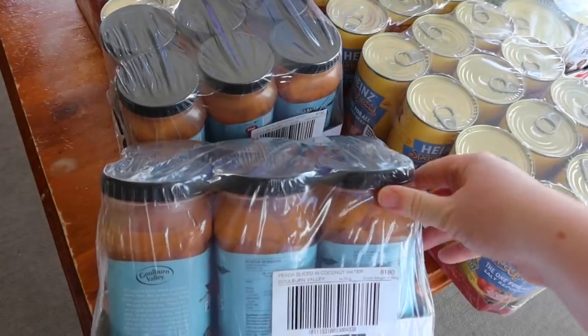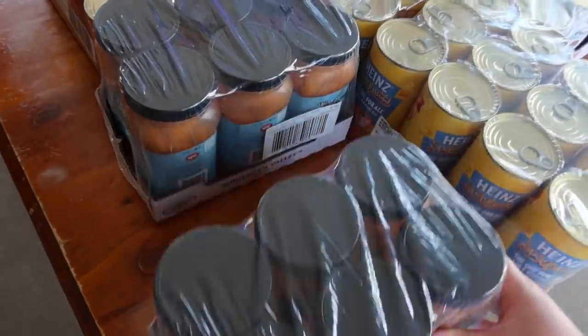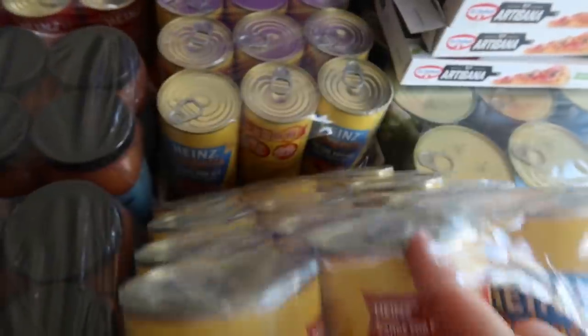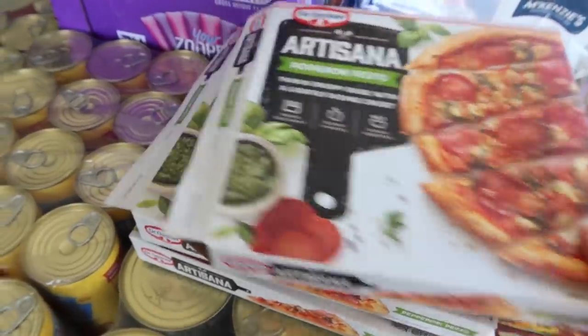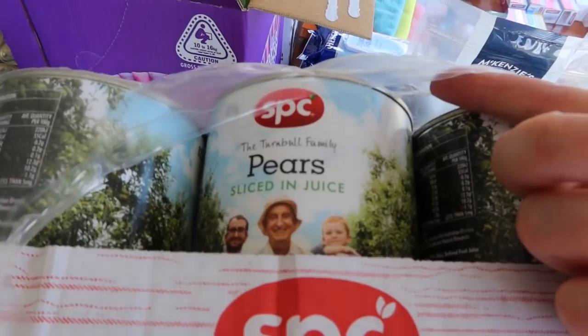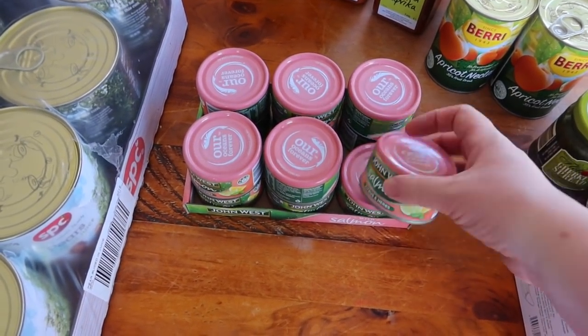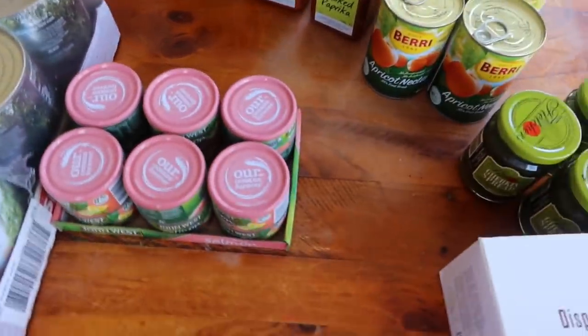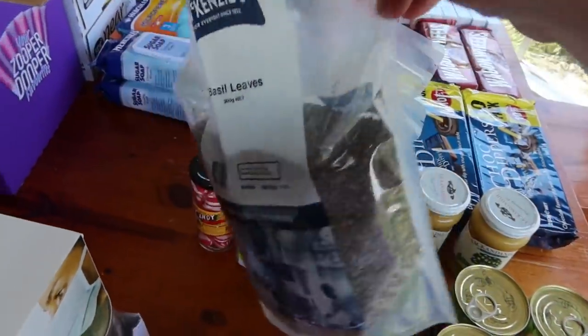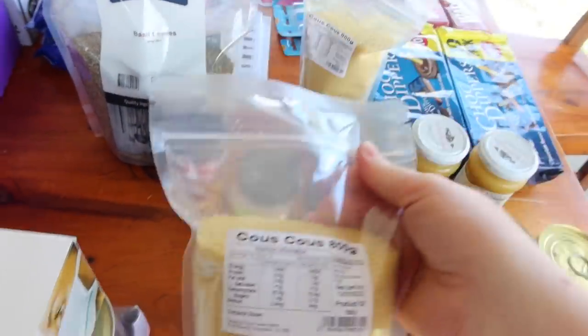So here we have 12 jars of peaches in coconut water, 12 tins of cream of chicken soup, 24 tins of spaghetti — they're larger tins, 530 grams each. Three of these pizzas, 3 for $10. Jack's already taken them out to put them in the oven for the kids' lunch. 12 large tins of pears in juice. I got 12 little tins of pink salmon because it was 6 for $5. The disposable masks were a good price, I grabbed a box of those. A huge packet of basil leaves — 300 grams. We use quite a bit of basil so that's good. Couscous, I got two bags for $5.